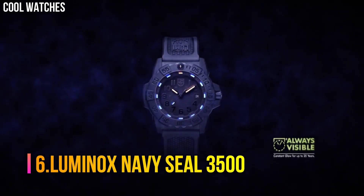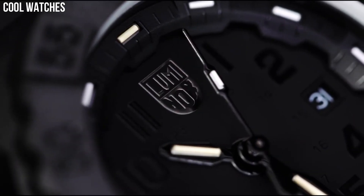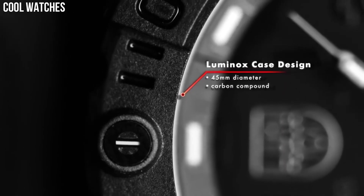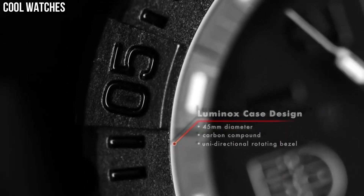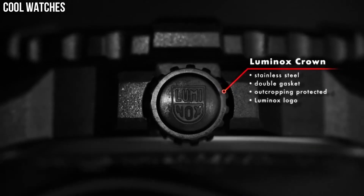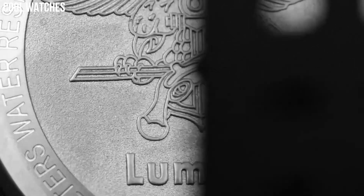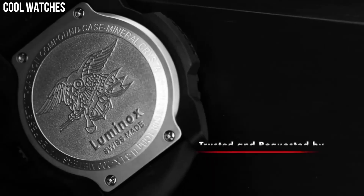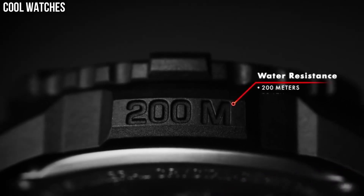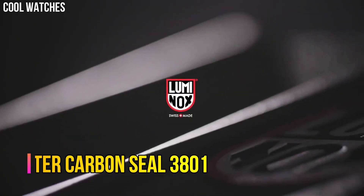Number 6: Luminox Navy Seal 3500 Swiss quartz. Water resistant to 200m. 45mm case. Carbonox black. With crown double security gasket bezel. Unidirectional rotating bezel. Fitted with LLT. Protected by sapphire crystal. AT12H case back, stainless steel. Screw-on hardened mineral crystal. Movement: Ronda 515. Swiss quartz. Water resistant to 200m.